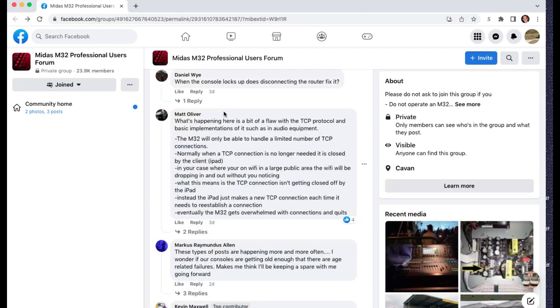When we look at the comment section, we find this reply from Matt Oliver, which I believe is spot on and is a great explanation. This gets into the network side of things — some particulars about how Wi-Fi works and how connections between the iPad and the router work. He says what's happening here is a bit of a flaw within the TCP protocol and basic implementations of it, such as in audio equipment. The M32 will only be able to handle a limited number of TCP connections. When we connect a router on stage, there can be 10 devices connected at the same time — iPads, iPhones, or iPods mixing their own in-ear monitors. You only have 10 connections, and he calls that out as a limited number of TCP connections.